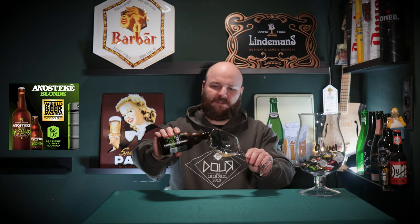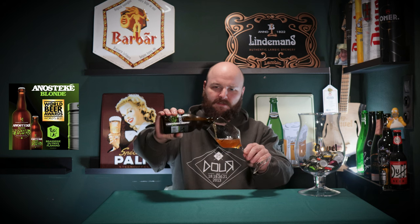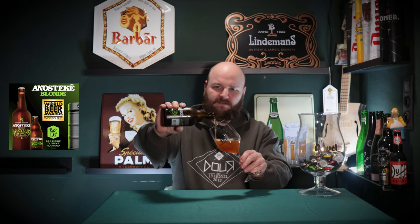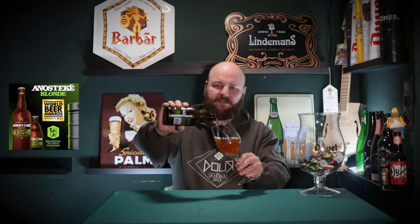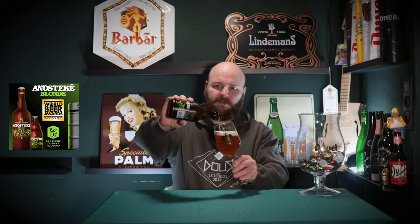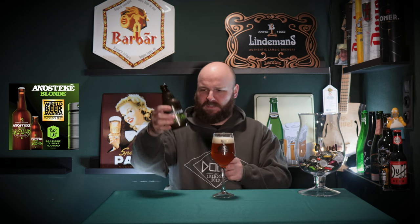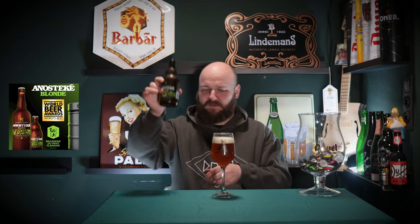Let's do this rather carefully. That looks quite different than what I imagined. That is quite the lovely pour if I say so myself — I've managed to keep most of the yeast in the bottle. There we go.